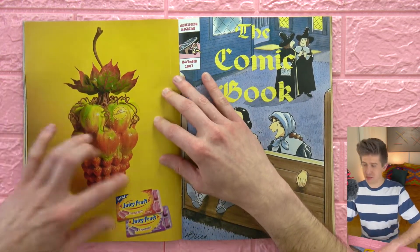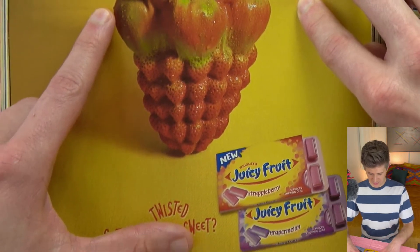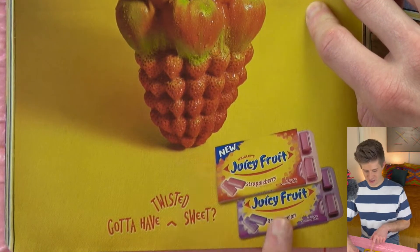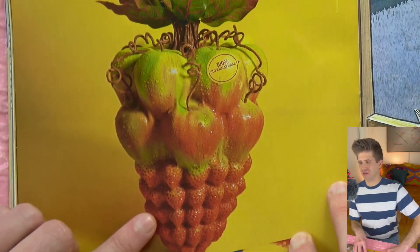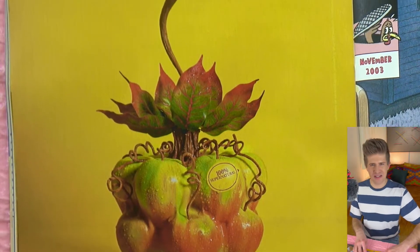Juicy Fruit ad — this looks so gross. Strappleberry — strawberry, apple — yuck. Also grape or melon. Those big enlarged pores on that strawberry, and it's soaking wet. Ew.